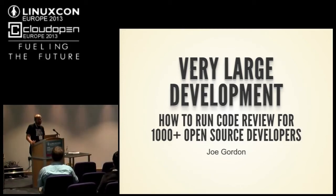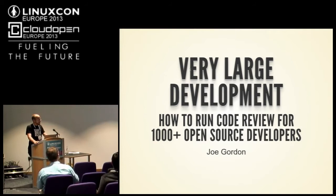Good morning, everybody. My name is Joe Gordon. I work for HP, and today we're going to talk about very large development — how to run code review for a thousand open source developers.